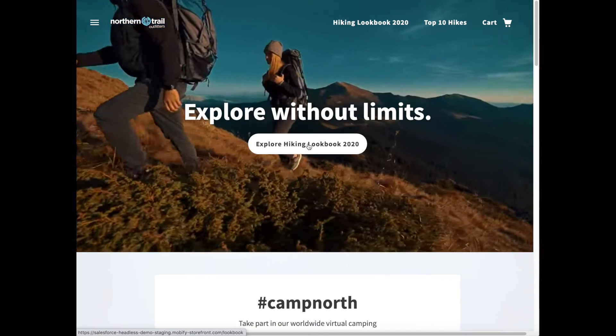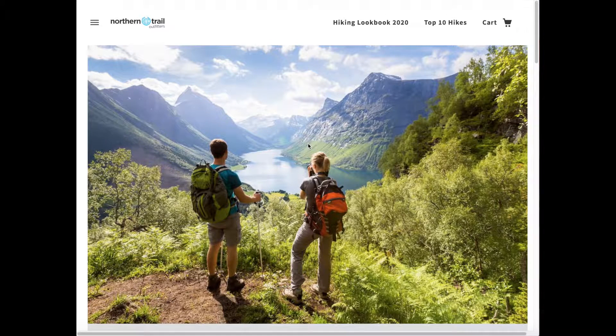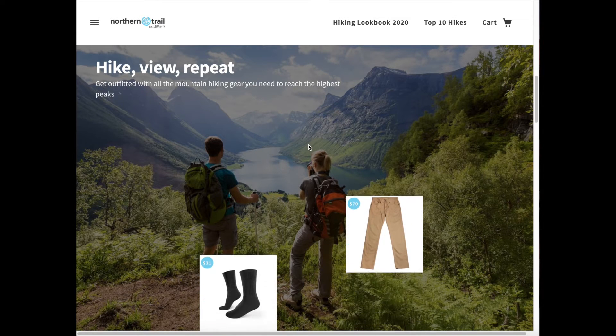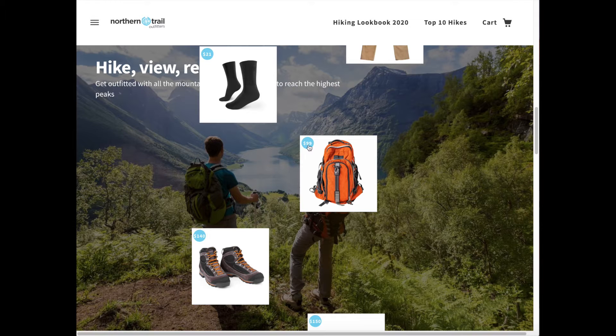You don't have to be limited to just product catalog type style pages. You could also do custom experiences like a lookbook. Most lookbooks are typically static and don't show real-time product information. But with a headless approach, you can see that we can seamlessly blend together editorial-style photos that are pulled from the CMS with product information coming from the Salesforce commerce APIs.